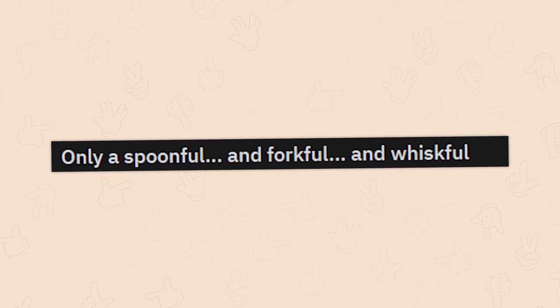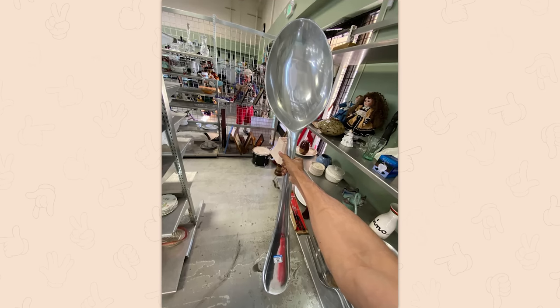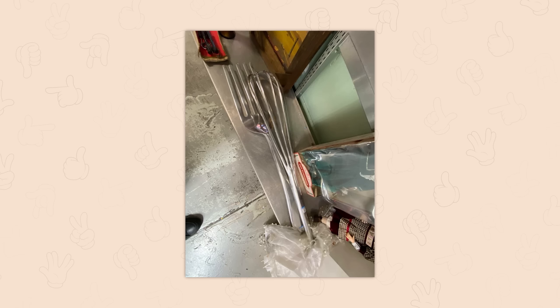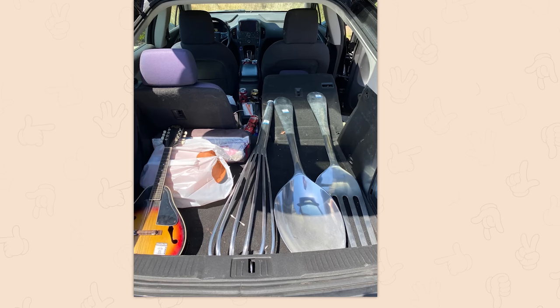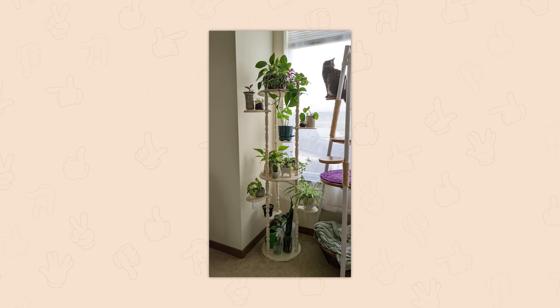Only a spoonful and forkful and whisk full — holy, now that is a spoon. Where would you buy something like that? Not at the thrift store — where do you go to find giant cutlery? I really want to know. We've got a giant fork and whisk as well. Where do you even go to get stuff like this? It's amazing.